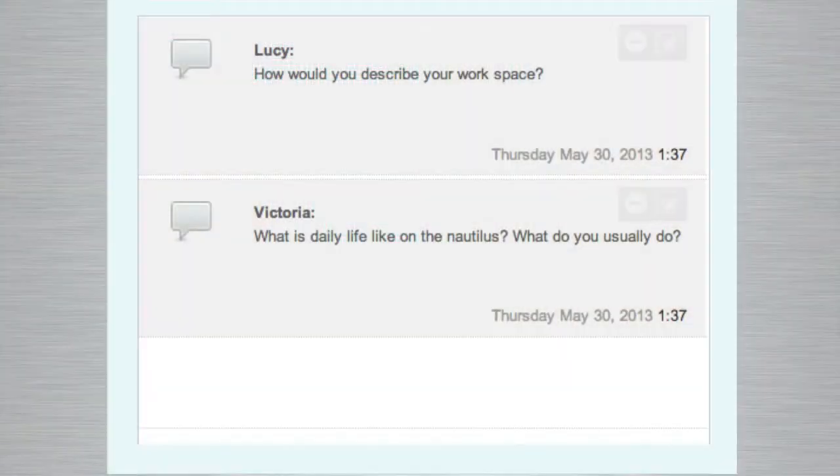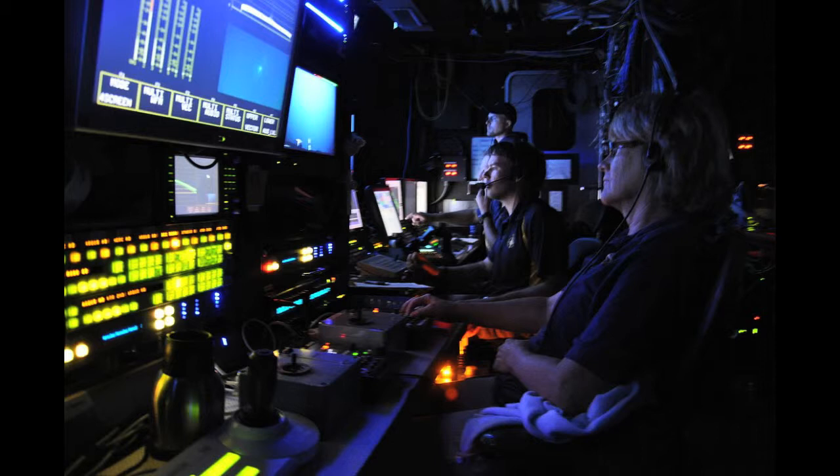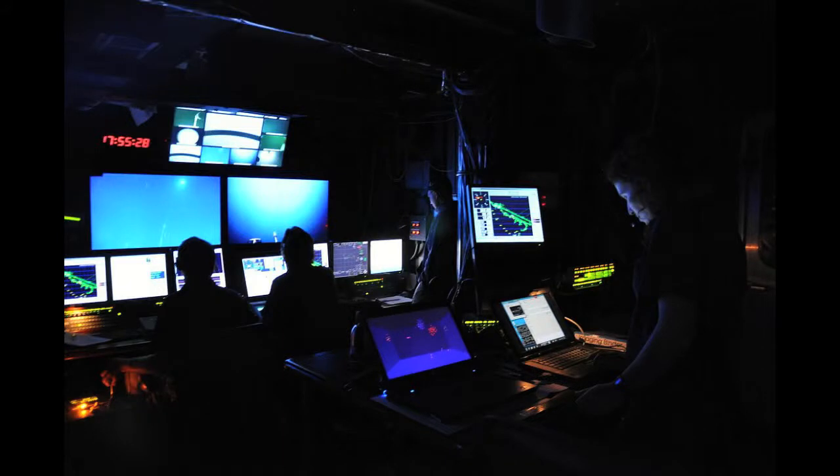Lucy wants to know how you'd describe your workspace. The main workspace is the control van aboard the Nautilus. I would say that's a bit like a space mission control center. When you're in there, it feels like you're inside the ROV itself — a bit like being inside a submarine, or like a combat control room inside a U.S. Navy ship, or controlling a mission on Mars. It's a very real, intense environment where you're immersed in what you're doing for as long as your shift lasts. Shifts tend to last four hours.